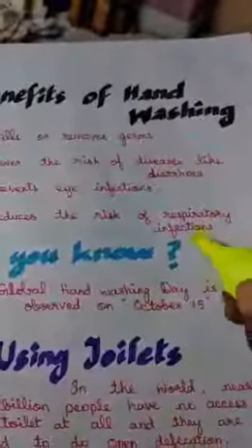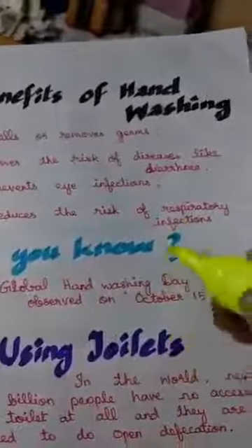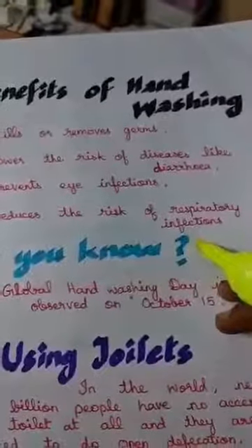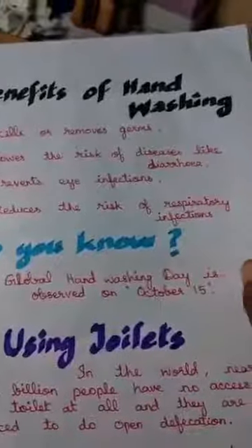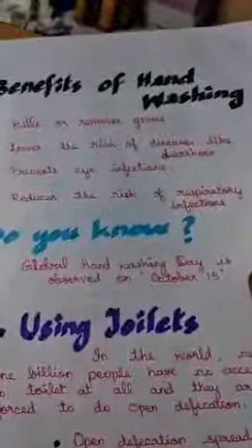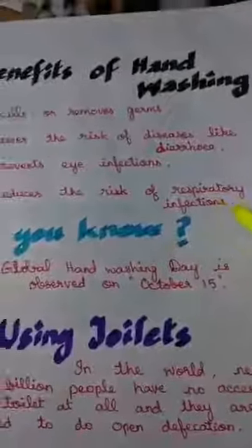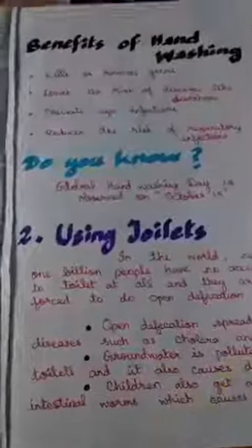Next, it will reduce the risk of respiratory infections. You can relate this to coronavirus right now. The doctors are saying that when you have the coronavirus on your hands and you touch your eyes, nose, or mouth, it may go inside your windpipe, settle down in your lungs, give you heaviness in breathing, cause respiratory infection, and lead to severe respiratory disorders.